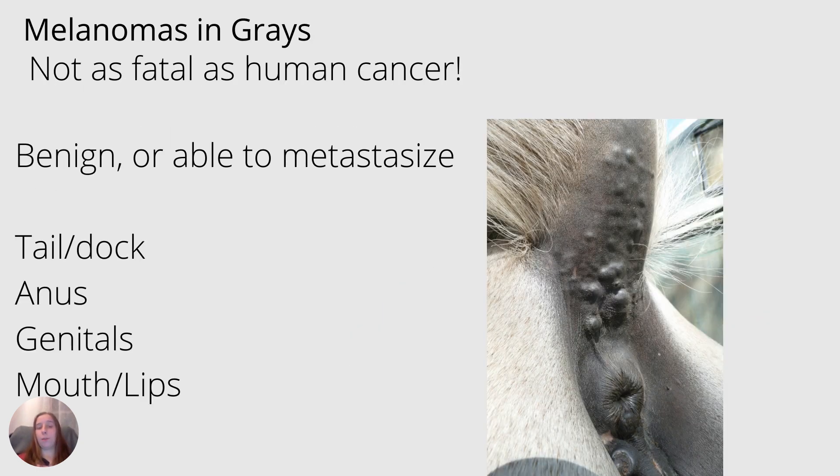These foals are usually euthanized to prevent suffering. Also note that an overo lethal white foal is born all white. Next we have melanomas, especially prevalent in our gray horses. These are little cancerous nodules, and I want to express that they're not as fatal as human cancer usually is. They can be benign, moderate, or more serious and can metastasize to other parts of the body. But they are highly manageable and a horse can still live a pretty long life. These are usually found on the tail or dock area, around the anus or genitals, or the mouth and lips. It is a very good idea to regularly look over your gray horses, know what is normal and what is not, what is new and what is old, and have an ongoing management plan and conversation with your veterinarian.